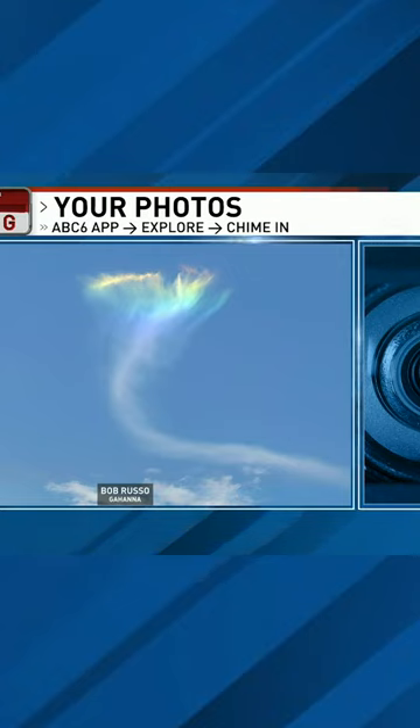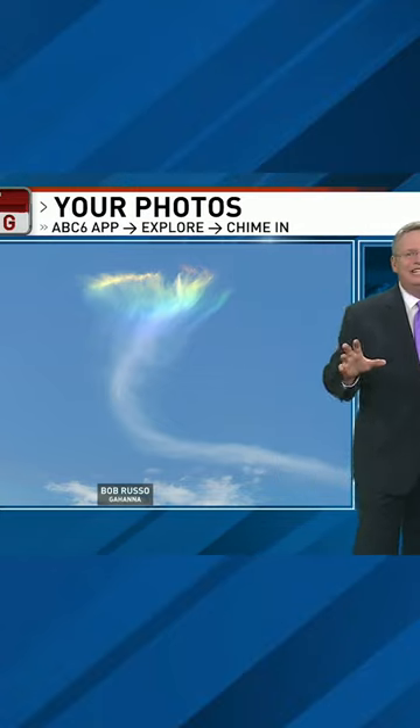Check these out. This is from the sunshine that we had during the daytime today. It's been a beautiful blue sky. This is what you call cloud iridescence.